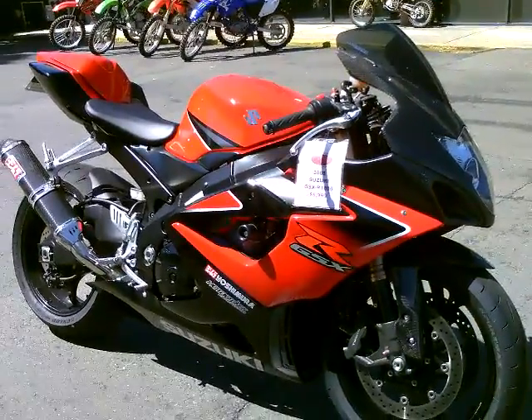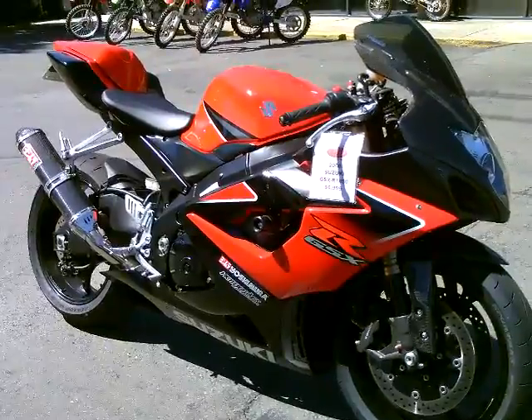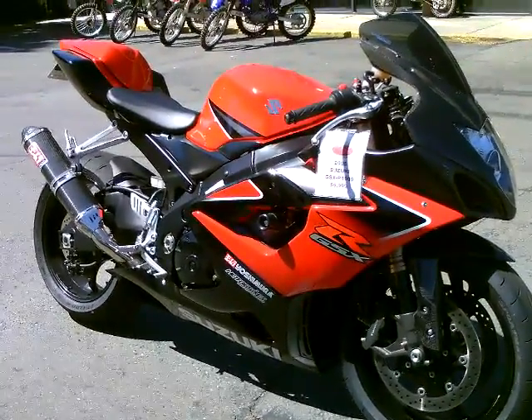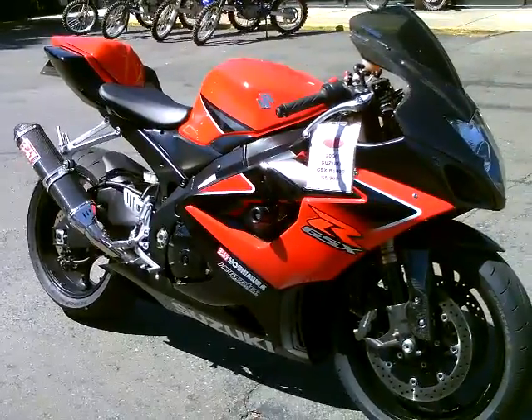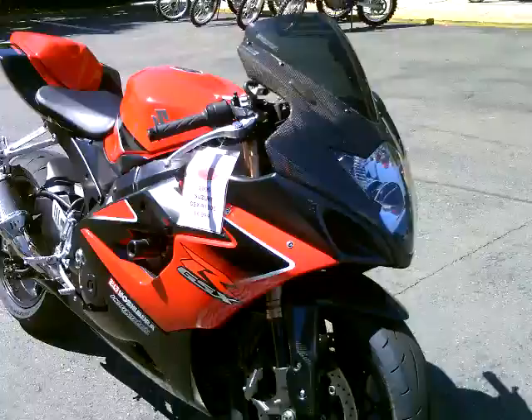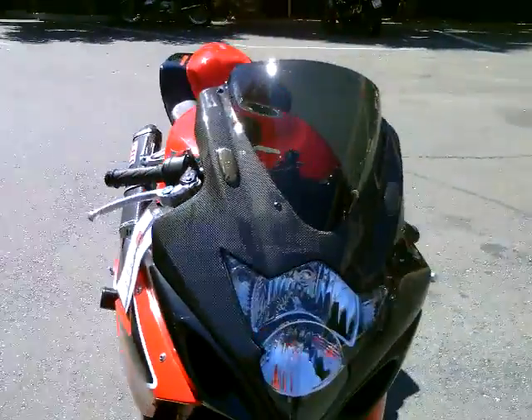Here we have a beautiful 2006 Suzuki GSXR 1000 in red and black. It's got some carbon fiber elements on the front fender and the front fairing, and it's got the Hot Bodies tinted windscreen.